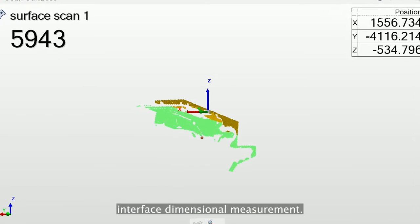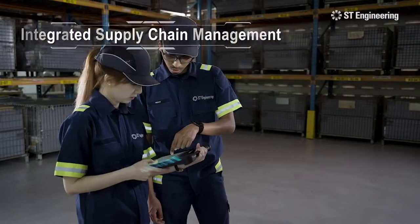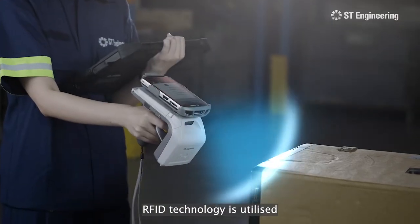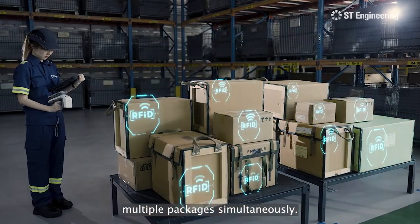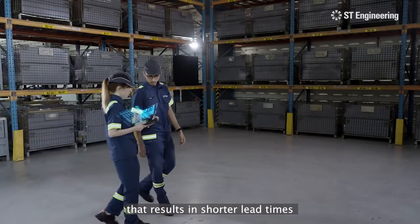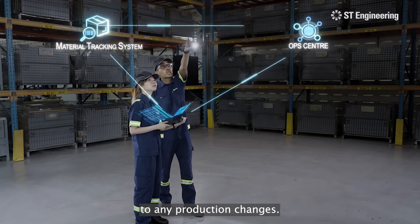Our 3D scanning system ensures quality with its precise interface dimensional measurement. In order to manage inventory efficiently, RFID technology is utilized to update the status of multiple packages simultaneously. This facilitates advanced planning that results in shorter lead times to meet customer demands and rapid responses to any production changes.